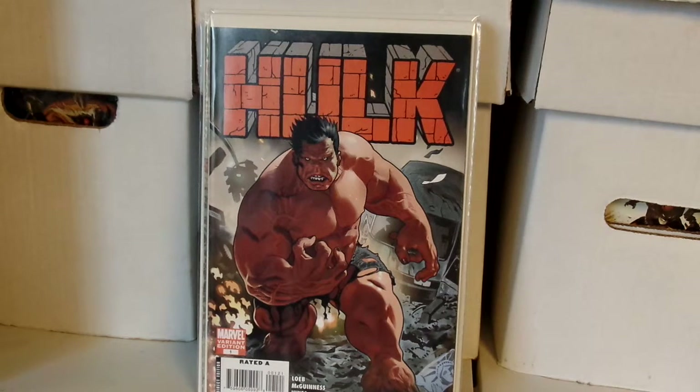Not only did I find two of the regular covers, I found this one as well — the variant. I've seen this go for almost $30 to $40, and I think this is my favorite cover compared to the regular. I'm so happy I found this one, and I paid less than two bucks for it.